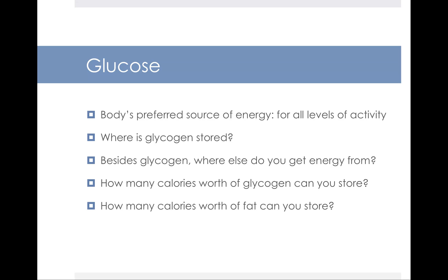Glucose is your body's preferred source of energy for all levels of activity. Glycogen is stored in your body, in your liver and your muscles. Glycogen is the storage form of glucose in humans. Besides glycogen, you can get energy from other sources — you can get glucose from the circulating bloodstream. If you had eaten a snack beforehand, your body could be drawing glucose from your bloodstream. Your body can also tap into your fat stores to get energy. Your glycogen supplies are not inexhaustible — you are limited to only about 2,000 calories worth of glycogen in your liver and muscles.